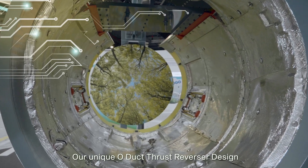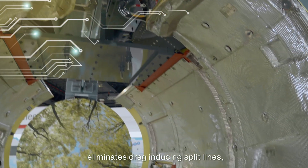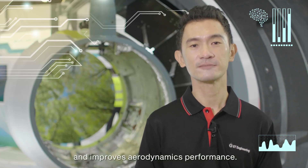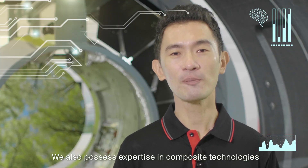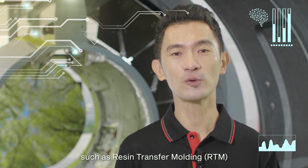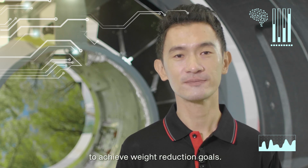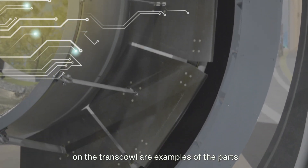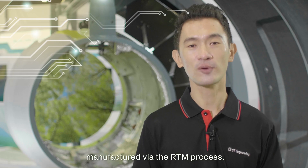Our unique ODAC Thrust Reversal design enhances drag-inducing speed lines, while increasing acoustic-treated area and improving aerodynamic performance. We also possess expertise in composite technology such as Resin Transfer Molding to achieve weight-reduction goals. The beaver-tail fairings and blocker doors you see on the thrust reverser are examples of parts manufactured via the RTM process.